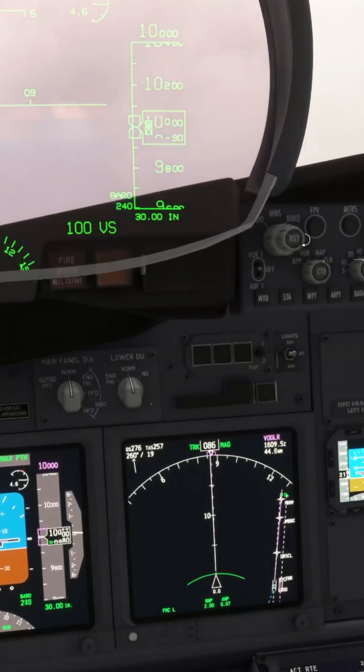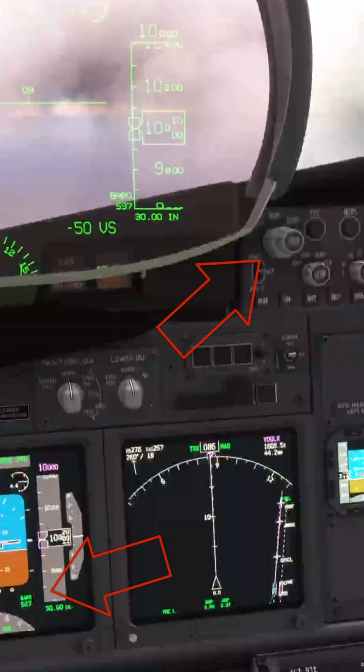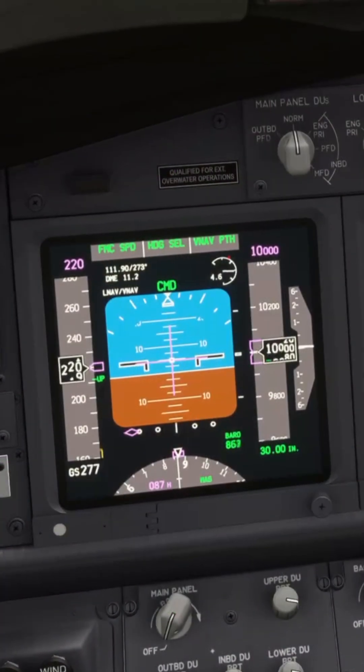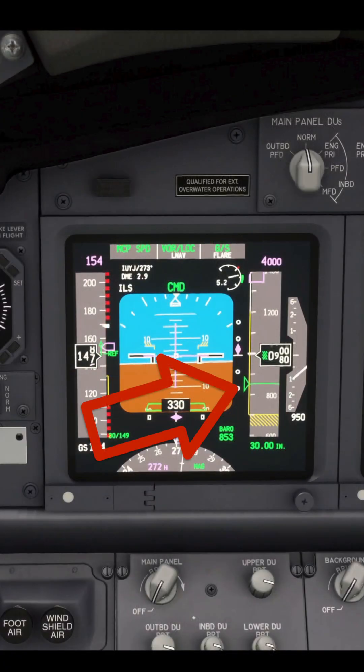To set a reference of 853 feet, the minimums reference selector is rotated. The value appears on the PFD. On approach, the MINS are shown as a green arrow and line, amber if below.